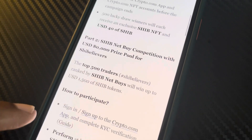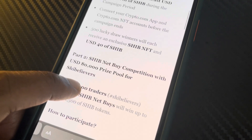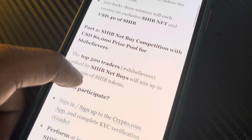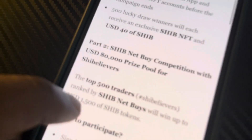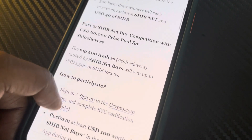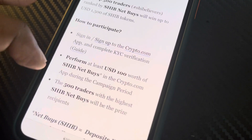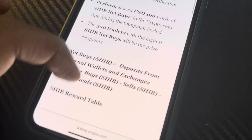Part two is the Net Buy Competition with an $80,000 prize pool for the Shib believers. Top 500 traders ranked by Shib net buy volume. All you got to do is trade $100 during this period to enter. That's what it's looking like.